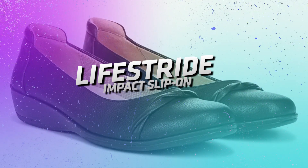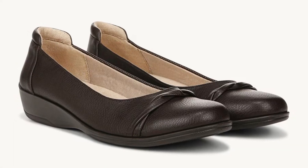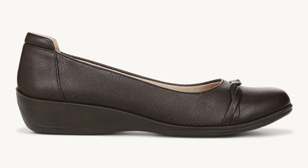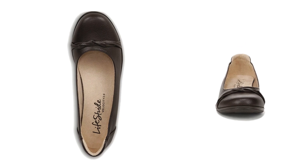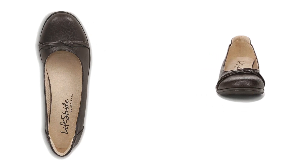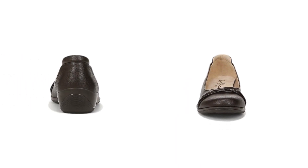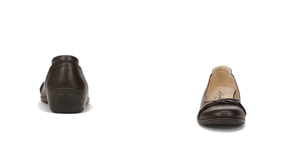Lifestride Impact Slip-On. The memory foam insole and flexible sole conform to your feet, providing support throughout the day on busy days when you're standing or walking for long hours. Visualize yourself feeling at ease and well-supported while running errands, attending meetings, or exploring a new place.